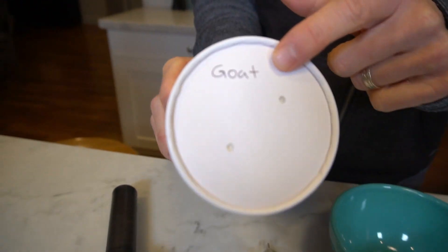Hey everyone and welcome back to Ice Cream Meltdown. It's Mark and I'm excited to share with you an ice cream called The Goat.